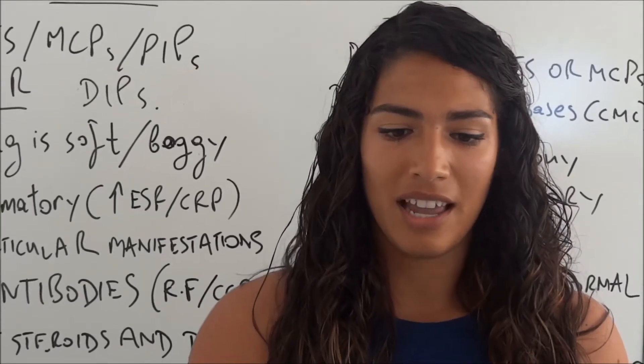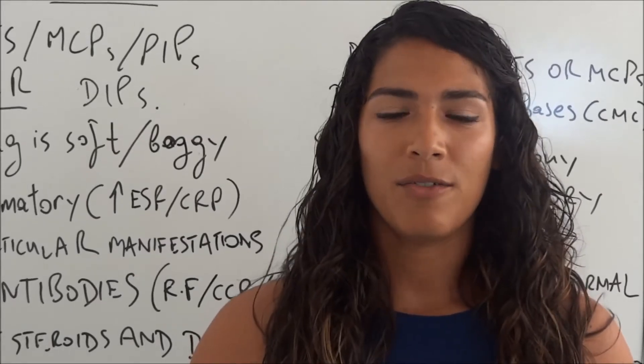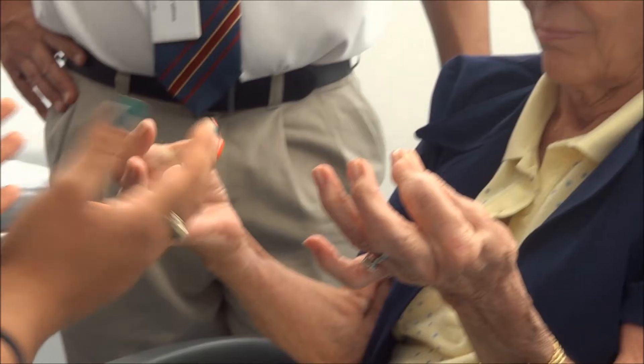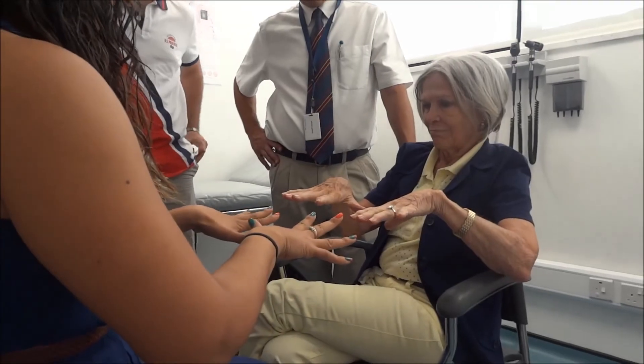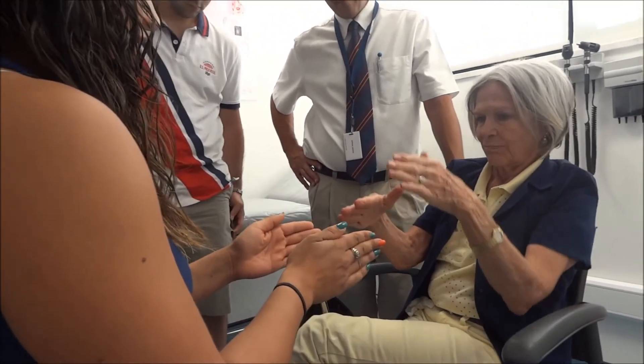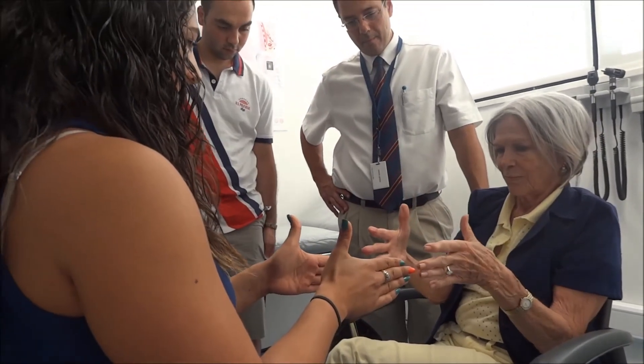That way you can really become comfortable for your professional career and even in the next few years when we have these interactions. Today we got to examine real patients with actual pathologies, which was great because usually we examine our colleagues and most of the time you don't see any of the things we're learning about. To actually see and feel all the pathologies on real patients is a great learning experience.